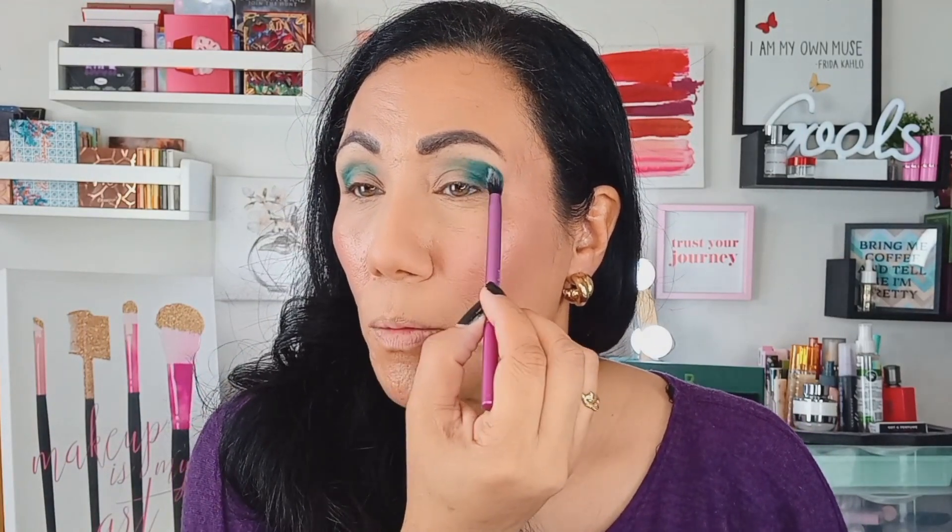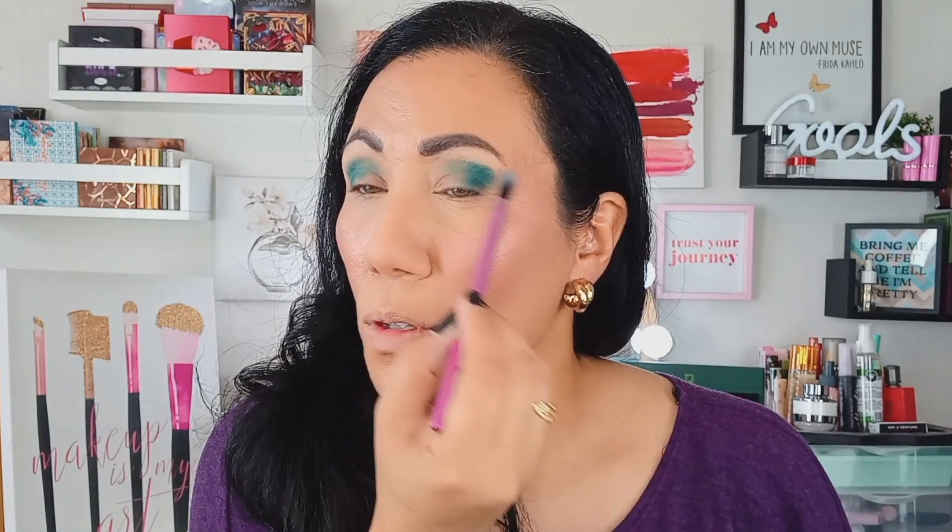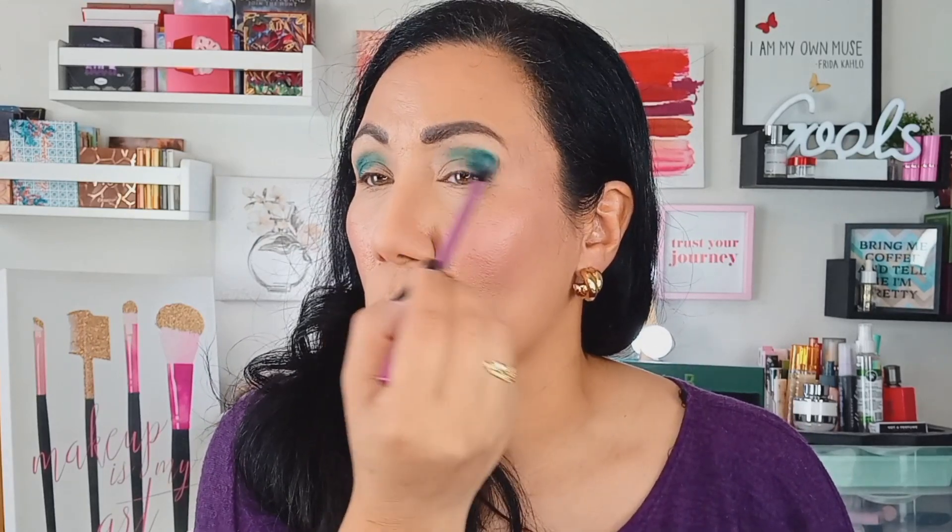Now we're going to take King's Room and put that in the crease using this pointed crease brush from Real Techniques. These shadows do have a little bit of fallout so you might want to be careful with that. I'm slowly tapping it into the crease and blending it out. This shade is very similar to the one I just laid down — it's got a little more green in it. To add a little more contrast, I'm going to take Ballroom and lay that in the inner portion of the eye.